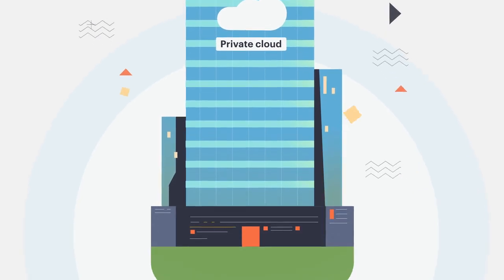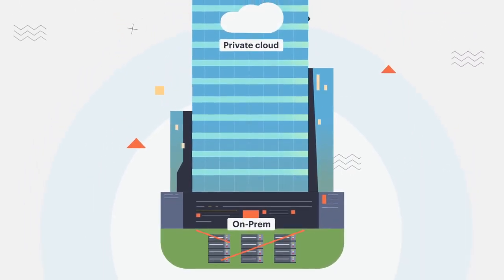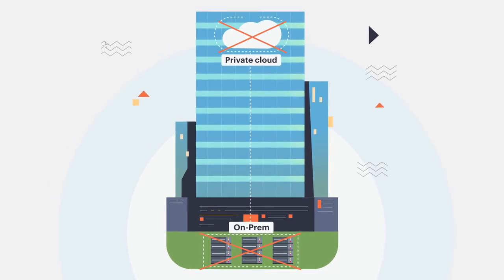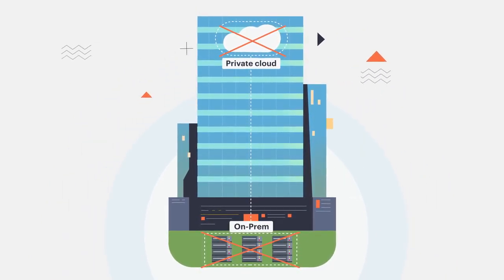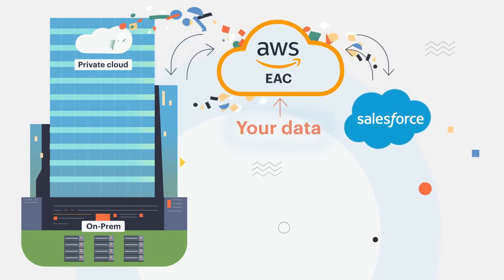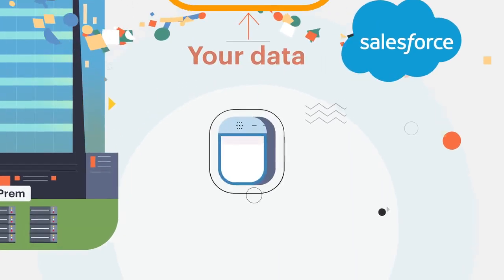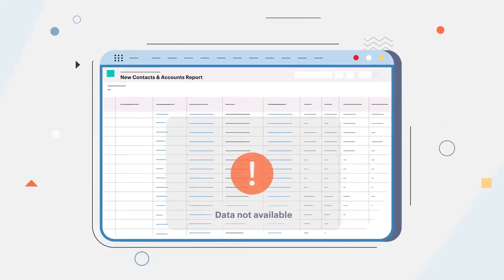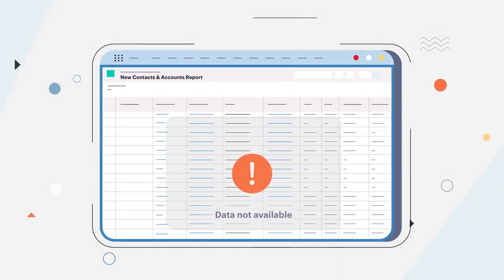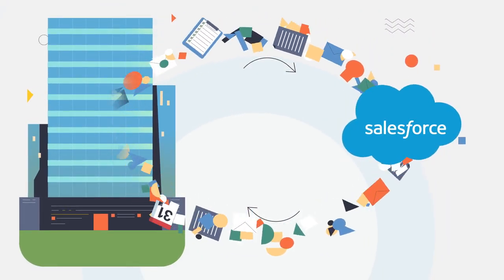A lot of security-first organizations choose to run third-party software via on-premise deployment. The problem is that none of the existing solutions offer that, including Salesforce native ones. In fact, with some of them, your data may even be sent to third-party databases completely out of your control. Beyond that, since data is outside Salesforce, you'll no longer be able to build the sales activity reports you need. Don't you want full control of your organization's data?